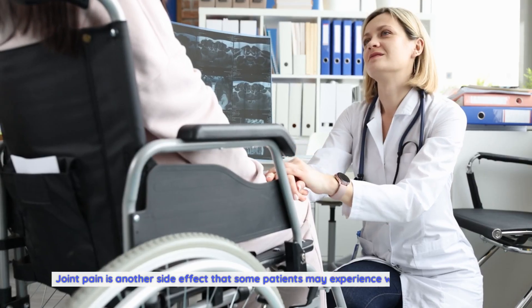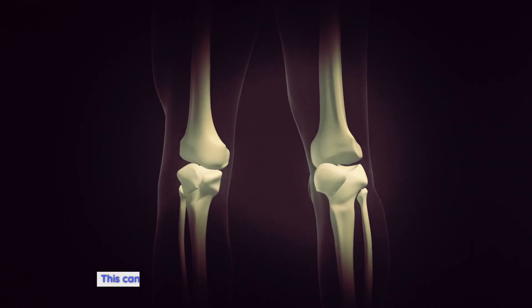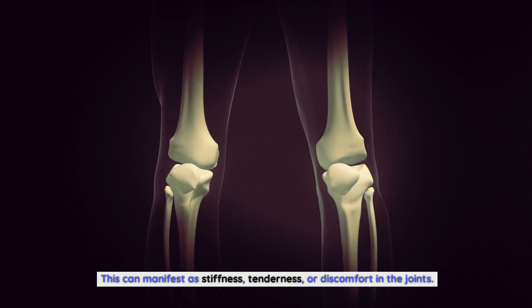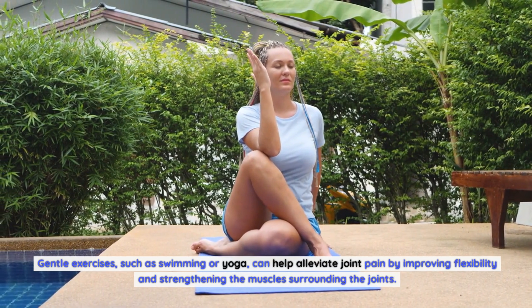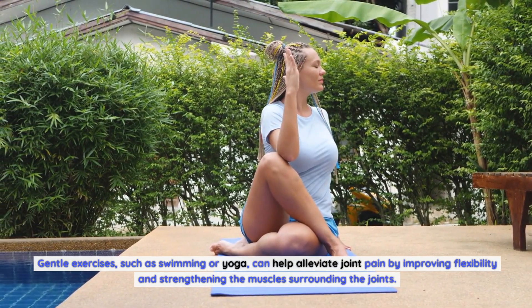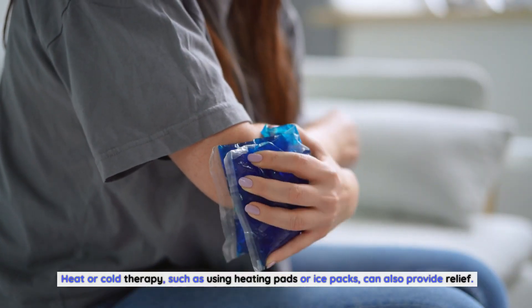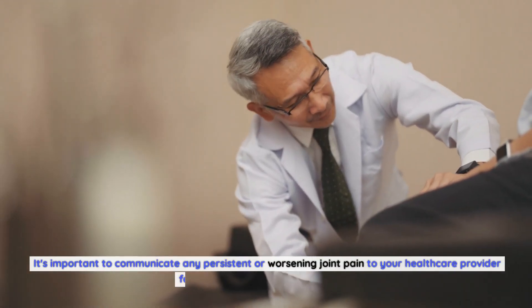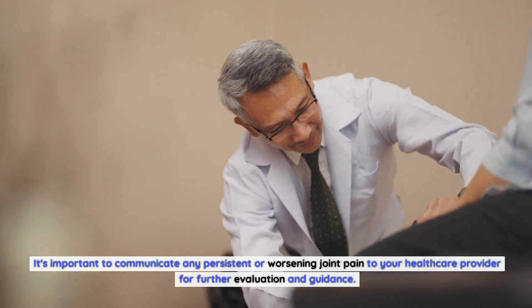Joint pain is another side effect that some patients may experience while taking Xtandi. This can manifest as stiffness, tenderness, or discomfort in the joints. Gentle exercises, such as swimming or yoga, can help alleviate joint pain by improving flexibility and strengthening the muscles surrounding the joints. Heat or cold therapy, such as using heating pads or ice packs, can also provide relief. It's important to communicate any persistent or worsening joint pain to your healthcare provider for further evaluation and guidance.